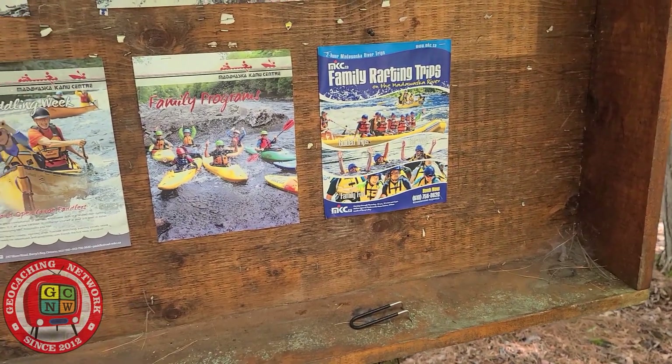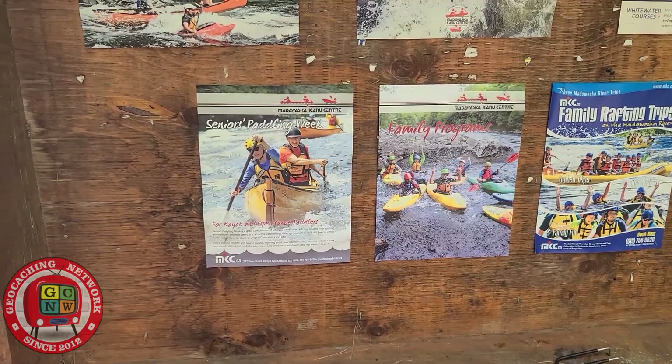I'll just call the book 'Seniors Paddling.'